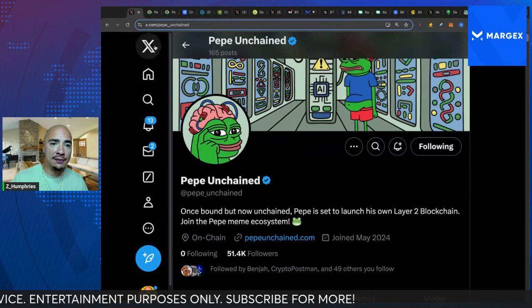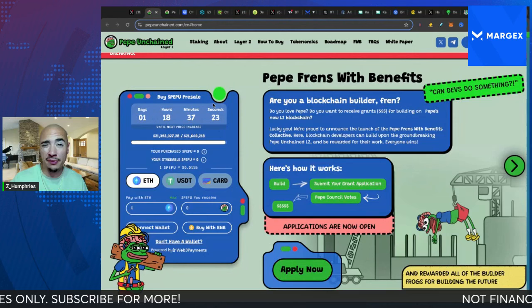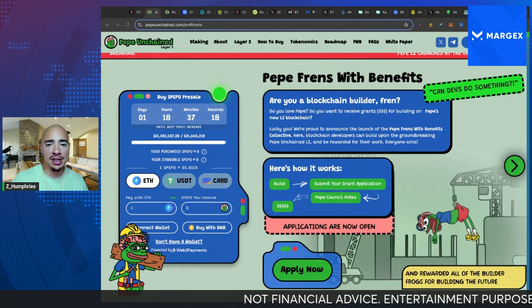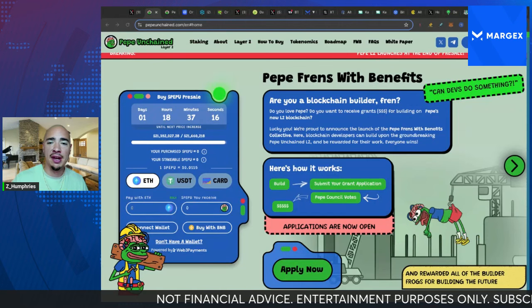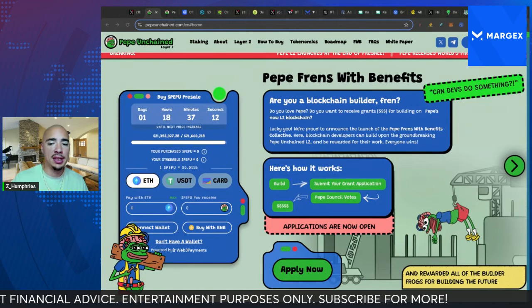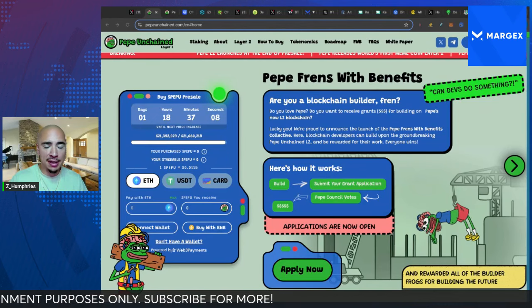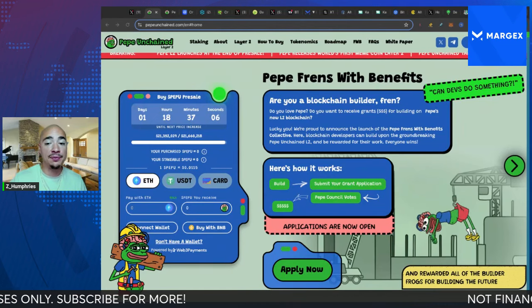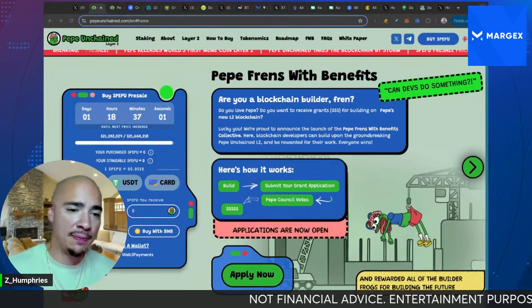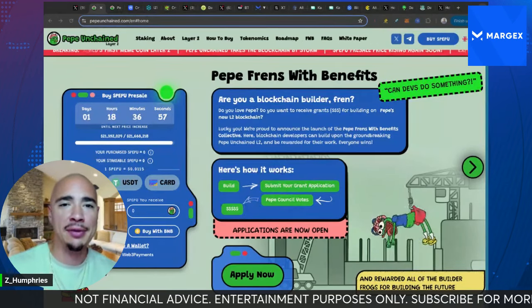So Pepe Unchained — if you're interested, check it out. There is a link down below to still get into the pre-sale; they've raised over $21 million, which is super impressive. Can't wait to see this one launch and see the final product once it comes out. As always, not financial advice — don't over-leverage yourself. I never do with pre-sales, but where I see upside and potential, I'll definitely let you guys know. Appreciate you for watching. Link's down below. Take care.